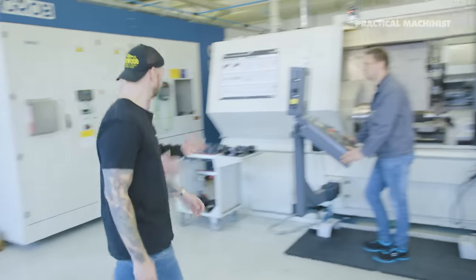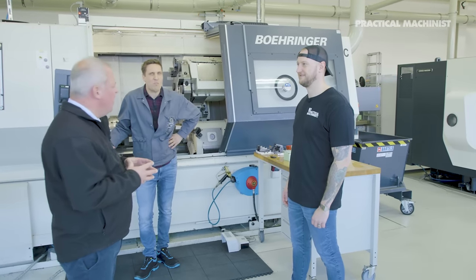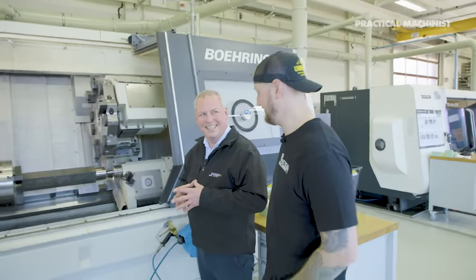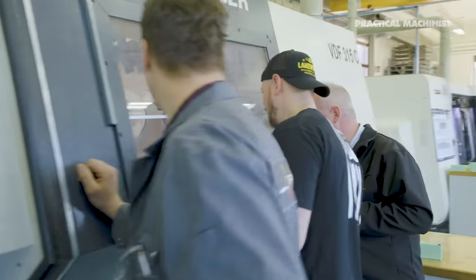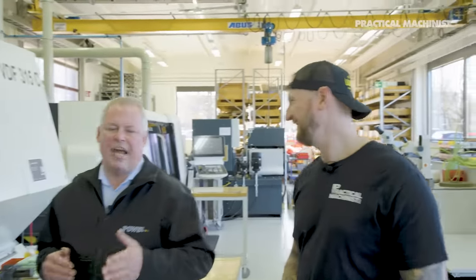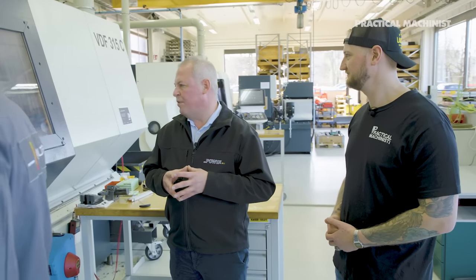Here we are in the turning area, where we have a strong and rigid Böhringer machine for really tough tests. We've prepared a flaking test — we'll do a turning test and turn a square shank component round. Why? To torture that insert as much as possible. We count the number of passes until flaking is introduced — and you can even feel it on the floor when that interrupted cut hits.